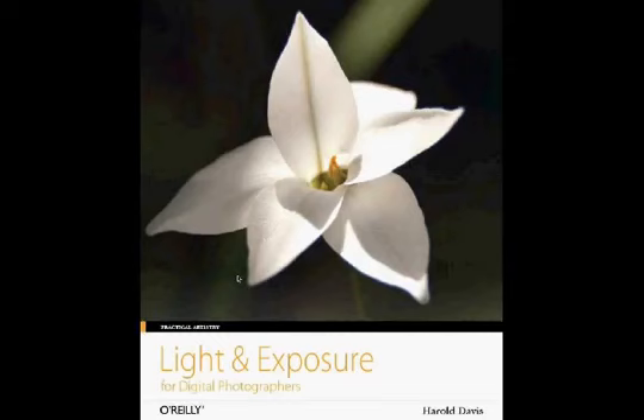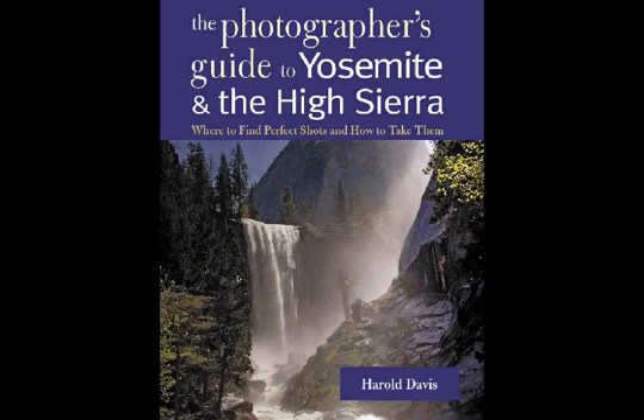Most of my photography books tend to have some night photography in them, though it's not all of it. One good photography friend said to me, 'Harold, remember there are other things to photograph besides darkness.' To photograph means to write with light — you write with light both in daytime and in relative darkness. This is a cover of my book called Light and Exposure, published by O'Reilly Media, which covers difficult exposure situations including night conditions.